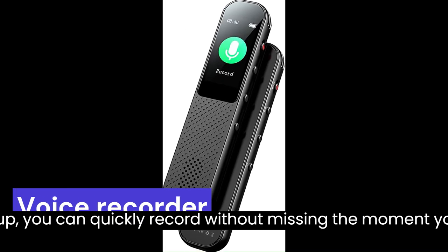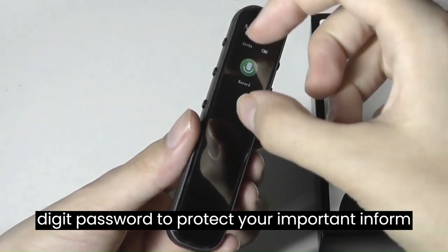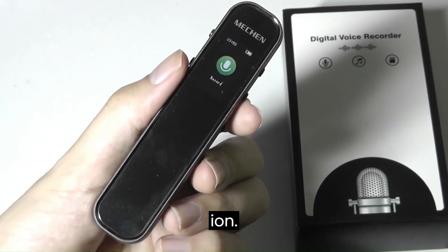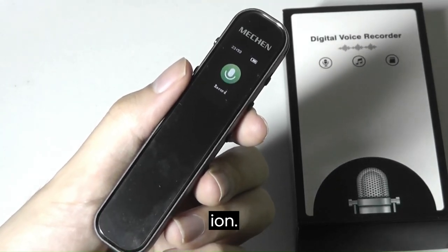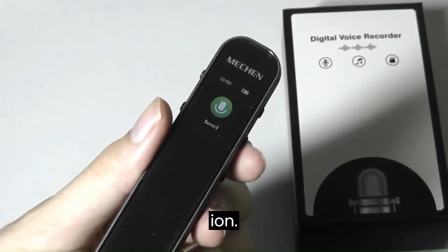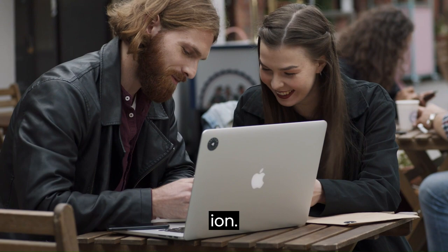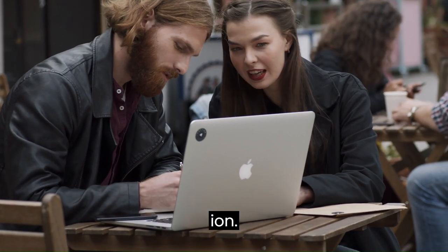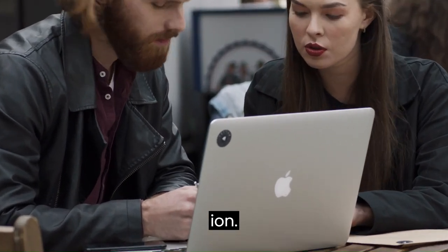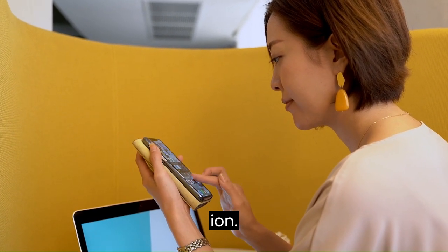Number 7: The Voice Recorder. The 64GB Digital Voice Recorder can store up to 268 hours of recording data. Slide the button to start recording — after starting up, you can quickly record without missing the moment you want to capture. So when you view a conversation you want to keep as proof or listen to privately later, this is your best friend. You can even set a four-digit password to protect your important information.